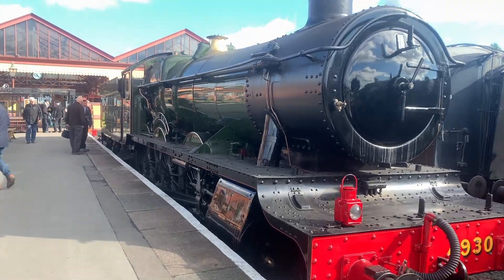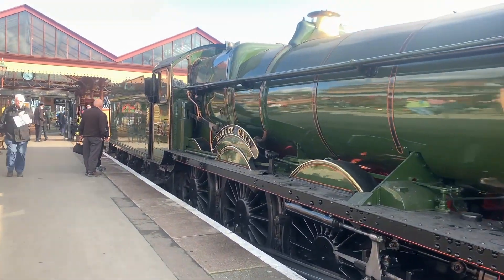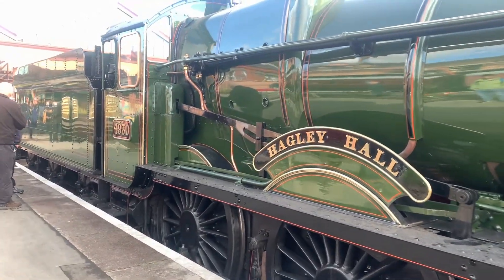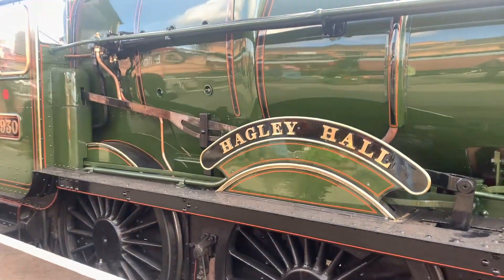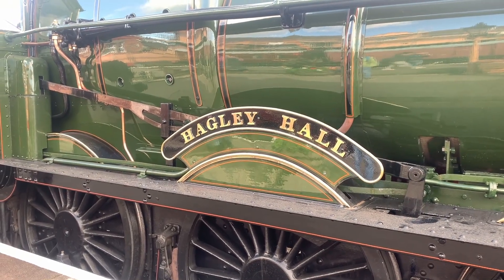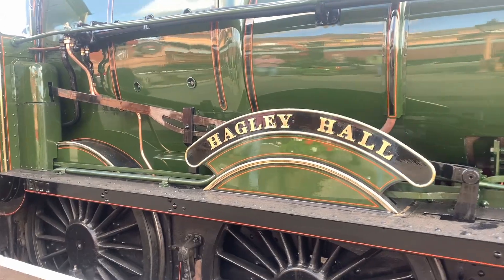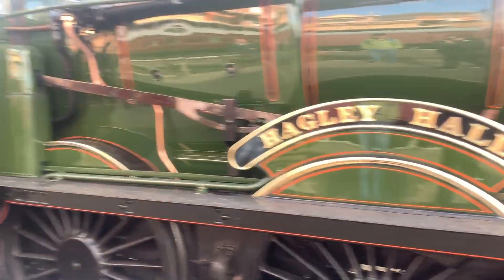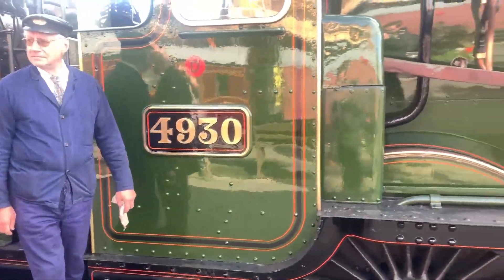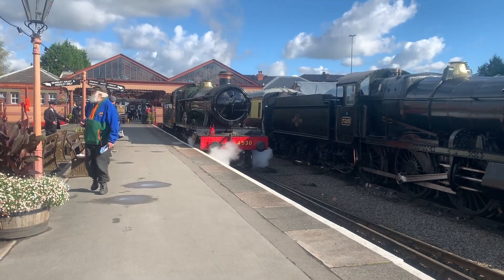There we go everybody — the jackpot of the day. I never thought I would see Hagley Hall actually be in service, so here we are. It's been about 36 years since the last time Hagley Hall ran. I remember seeing her on display very many years ago. But no, this is amazing — remarkable steam locomotion.